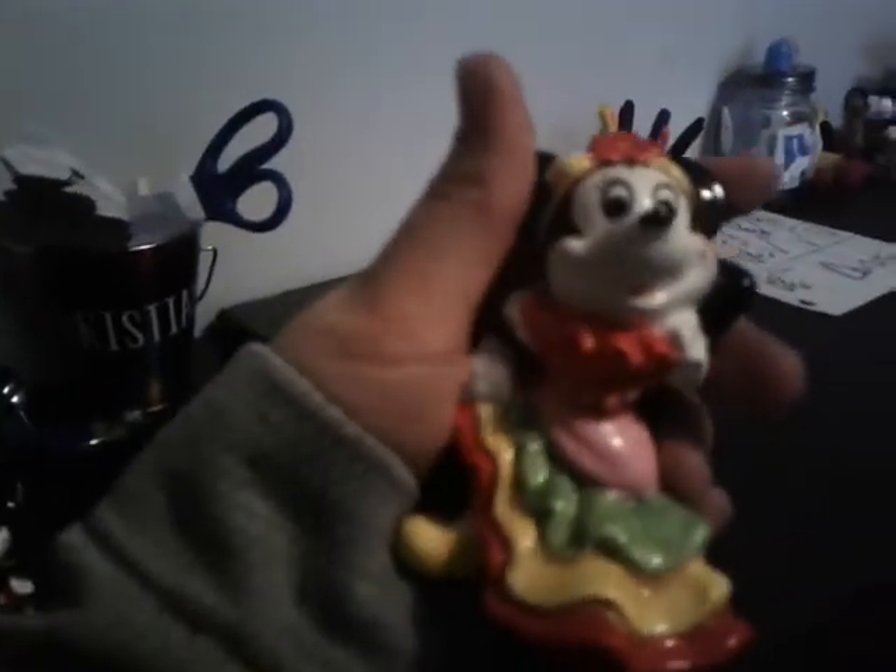Next we have something not as old, but still old — it's from Japan and it's from Disney World, because there's a label that says Disney. I think it might be a conga Minnie figure. This figure is really nice and I'm lucky to have it — I just found it at an antique store and had to buy it.